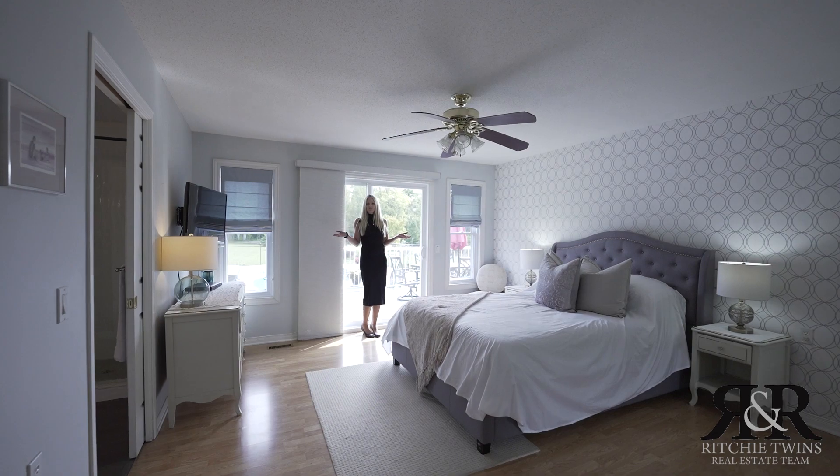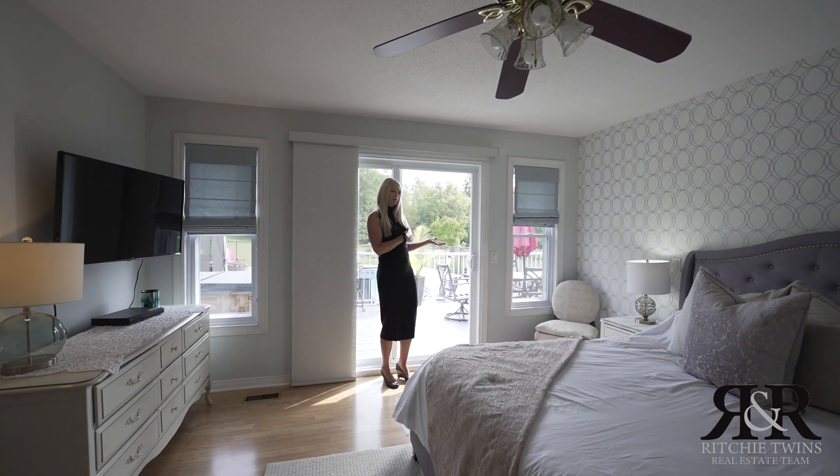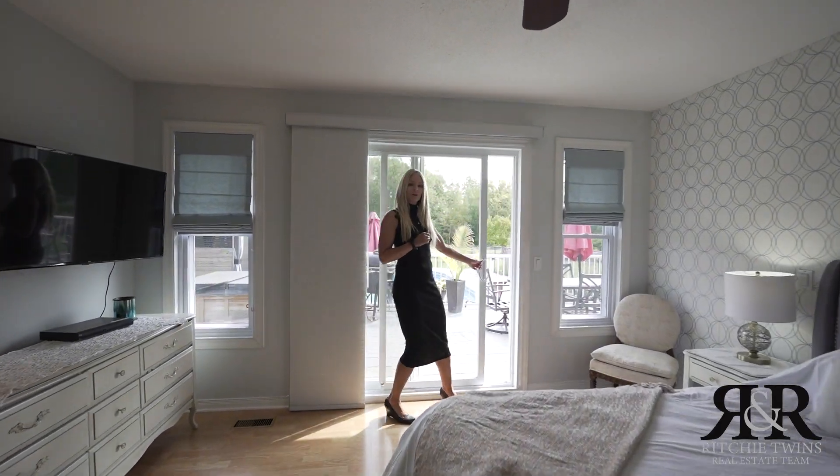This primary bedroom is a fantastic size. You have a five piece en suite and beautiful patio doors that lead to your backyard oasis.